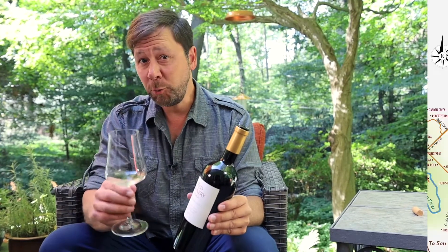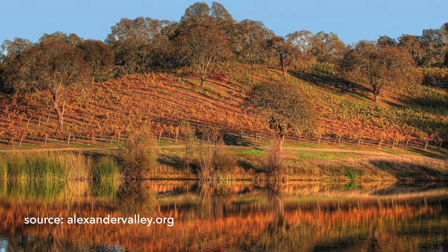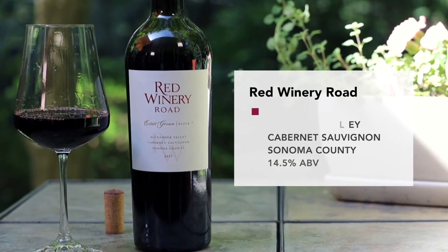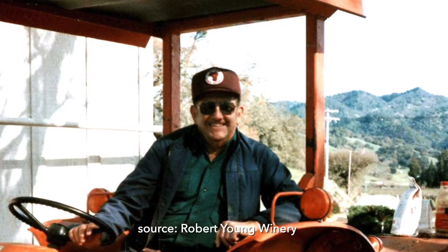Hey everybody, let's taste the wines of Sonoma in this latest weekly tasting. The Alexander Valley appellation in northeastern Sonoma County stretches 25 miles north to south with the beautiful Russian River running through it. The area was once known for its prunes and beer hops. Red Winery Road is made by the Robert Young Winery, and Robert Young was the first to plant Cabernet Sauvignon in the Alexander Valley in 1963.